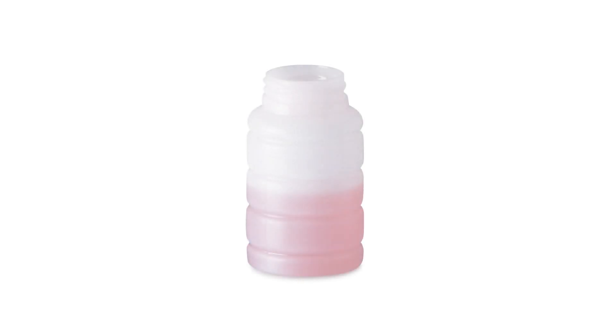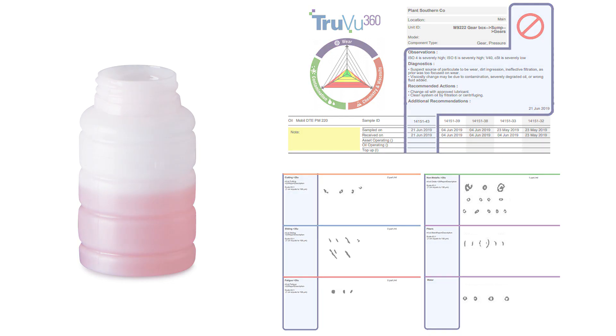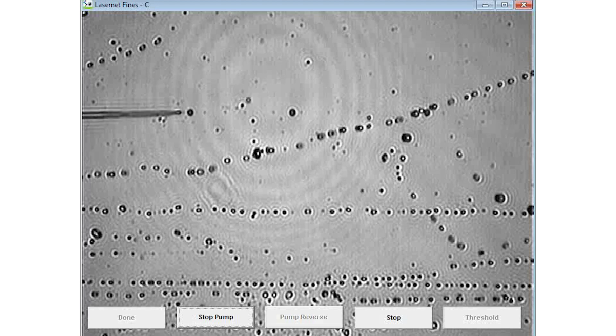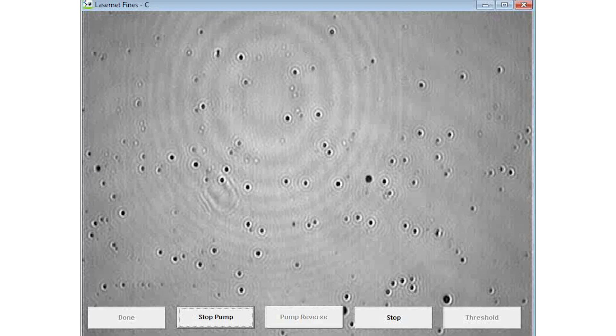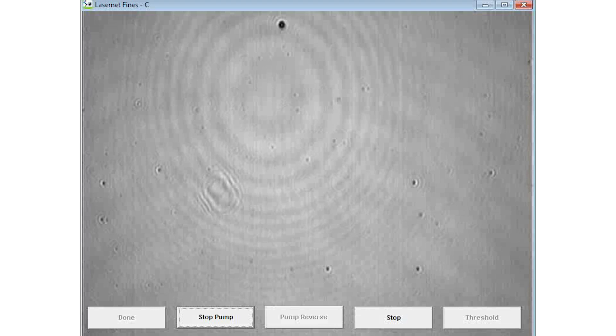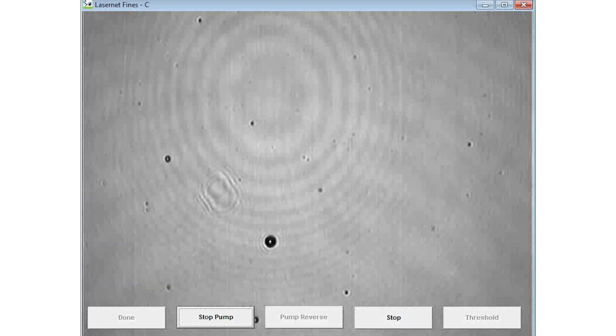The Lasernet system employs an innovative, patented approach to testing the fluid directly from the sample bottle and provides detailed results in a few minutes. The core of the device is a direct imaging particle analyzer. Oil and fluid samples are passed through a flow cell illuminated by a laser, and a CCD video camera counts and classifies the particles from the image data. This technique provides a very reliable and accurate particle counter that can tolerate a wide range of dirty and clean samples with varying viscosities.